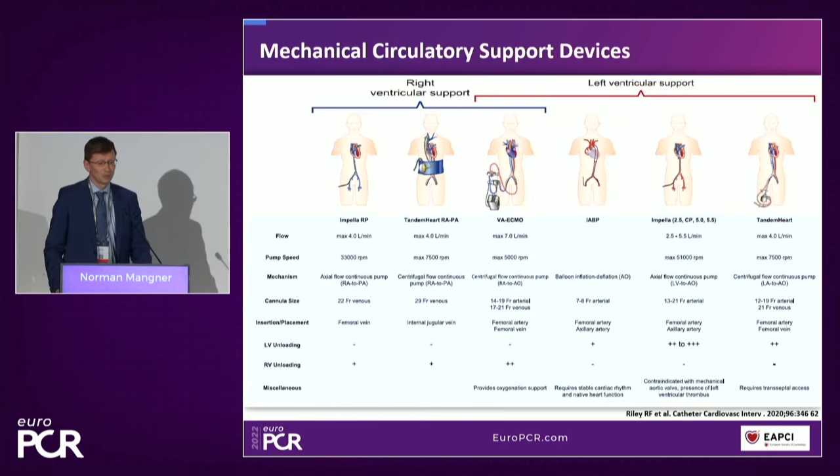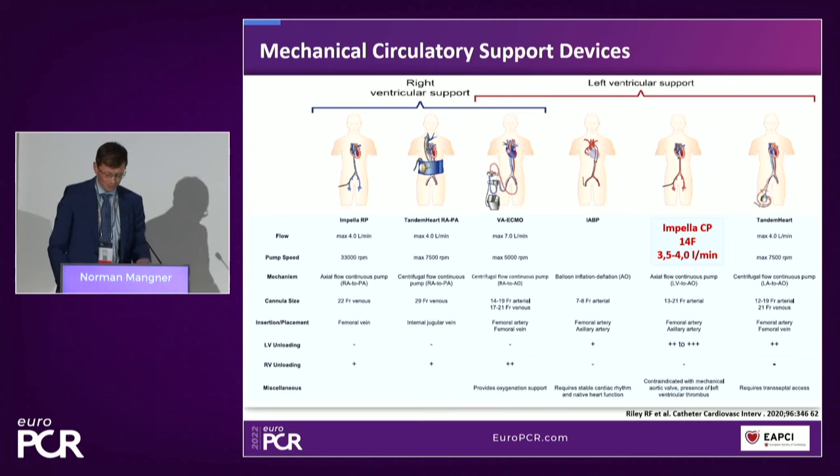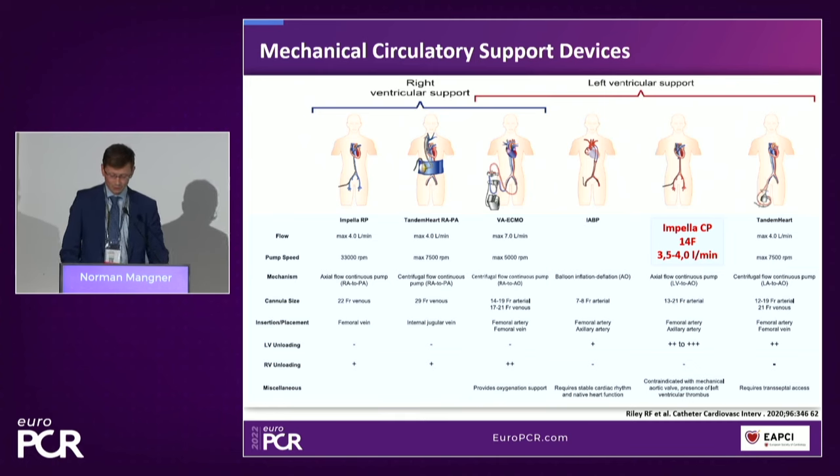Can patients be better treated when a mechanical circulatory support system is implanted during such a high-risk procedure? MCS devices represent a broad landscape with different strategies to support the heart and hemodynamics. What we want to talk about in particular today is the Impella device, which is an axial flow continuous pump. In its latest version, Impella CP, it can be implanted percutaneously via a 14-French sheath and is able to provide cardiac output up to 4 liters per minute.